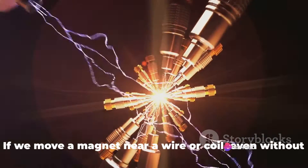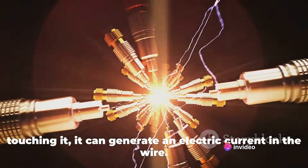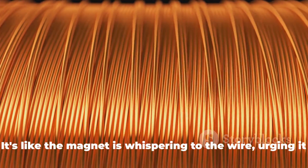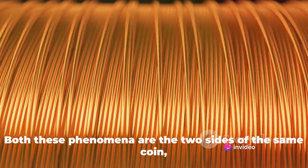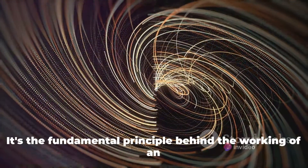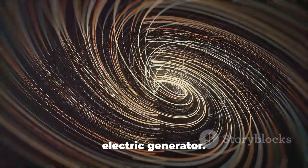For the magnetism part, if we move a magnet near a wire or coil, even without touching it, it can generate an electric current in the wire. It's like the magnet is whispering to the wire, urging it to produce electricity. Both these phenomena are two sides of the same coin, and this coin is called electromagnetism — the fundamental principle behind the working of an electric generator.